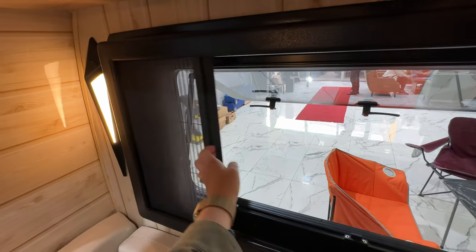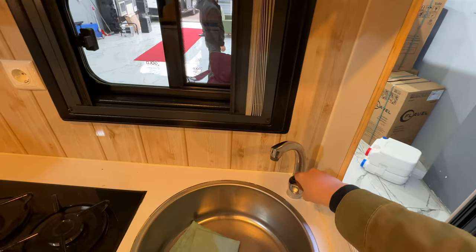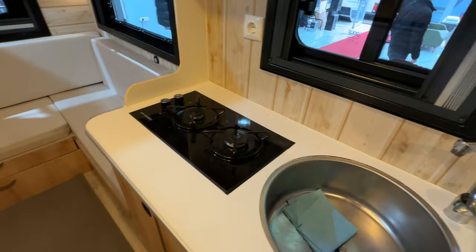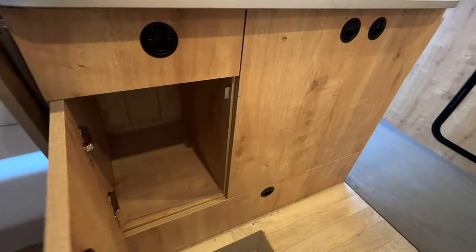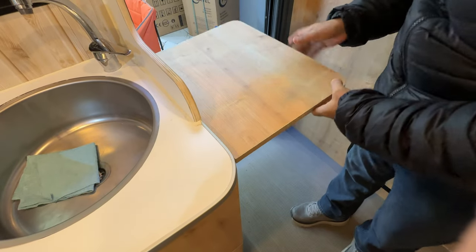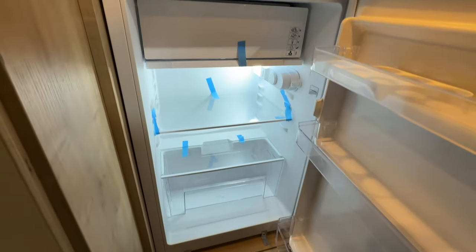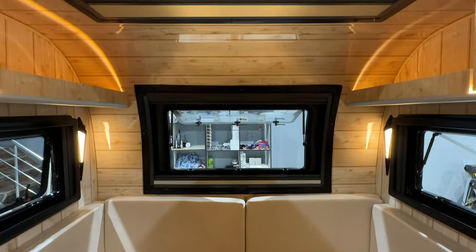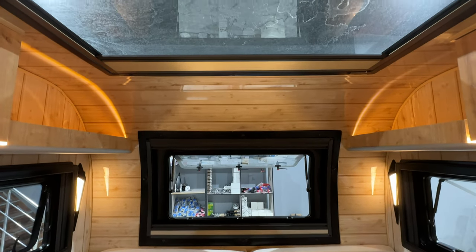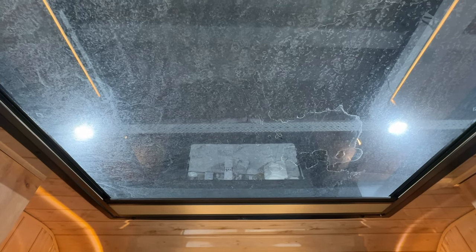I really like this option of window covering — it allows for privacy but you can also just leave the screen shut for a nice breeze without the fear of bugs getting in. As with the other model, the seating area converts to a double bed in case you need the extra sleeping space. Of course there were lots of customizations that could be done to both models that changed the price quite a bit.